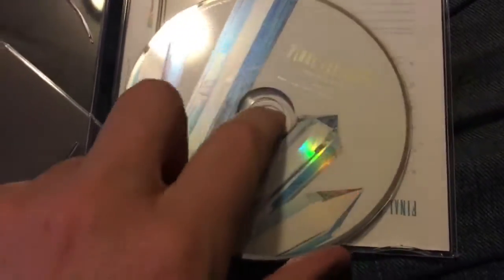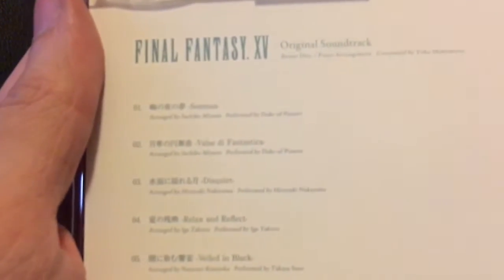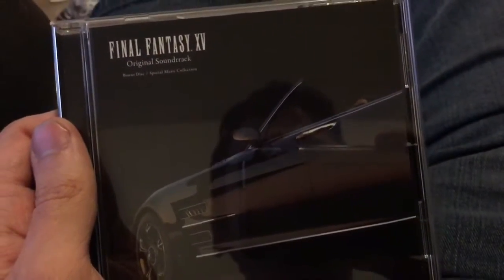Now if you'll excuse me, I'm going to open these up. So this is the special piano arrangement CD, which was apparently put in upside down — because this is the track listing. At least they include both the Japanese and the English track names. And last but not least, here is the Final Fantasy Original Soundtrack bonus disc and special Regalia music collection. The first disc — or at least I hope it's the first disc — is the Blu-ray audio disc.